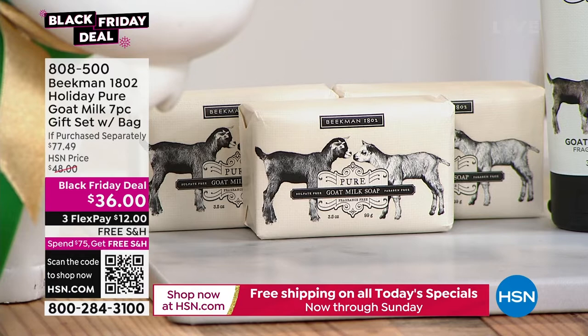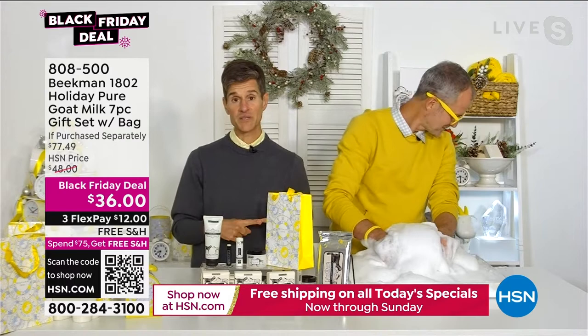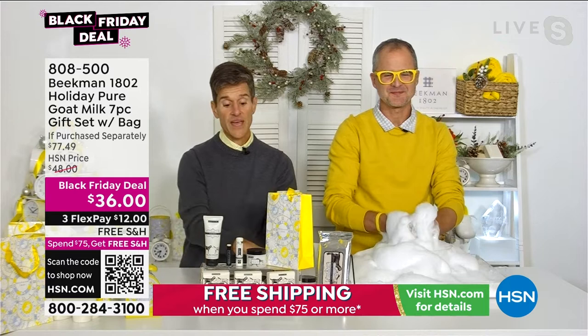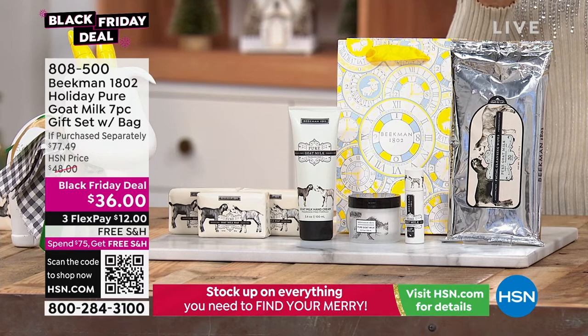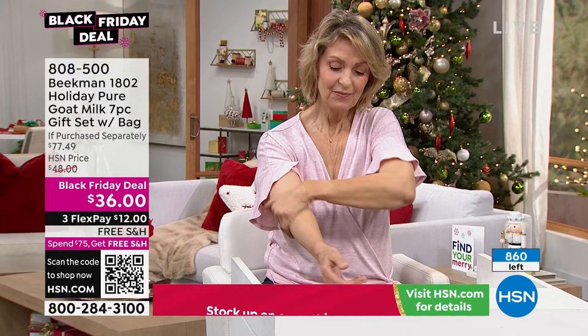You're getting three of those bars plus the hand cream, body cream, lip balm, and face wipes. This is not only a better-than-a-today's-special — it's like a best-of kit. You're getting the number one selling beauty item on all of HSN: the bar of soap, and not just one but three. Number two in Beekman: the body cream. Number three: the body wipes. Number four: the lip balm. Number five: the hand cream. You're getting the top five products all in pure fragrance-free.